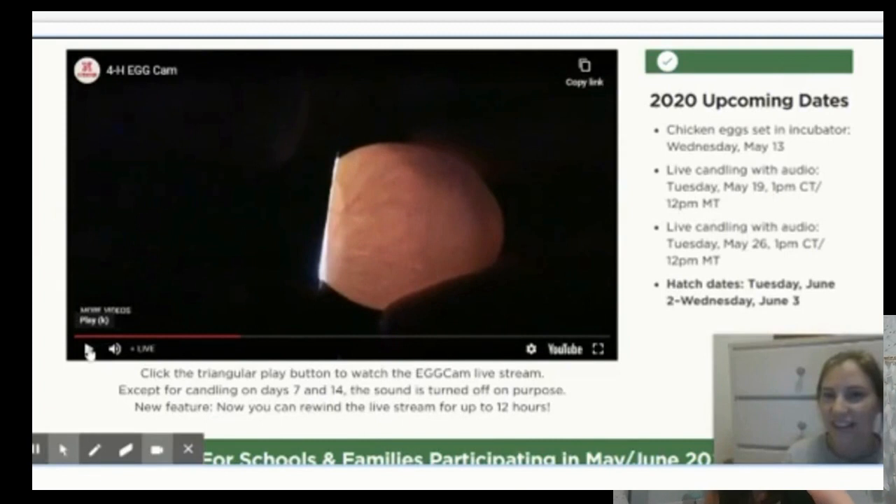Did you hear that? All those little red spiderweb-looking lines inside — that's inside the eggshell. Those are blood vessels. That's what is carrying the blood around inside the baby chick that is starting to form. So if you can see that after seven days of the egg being in the incubator, that's a clue that the chick is developing and it has those blood vessels. That's amazing.